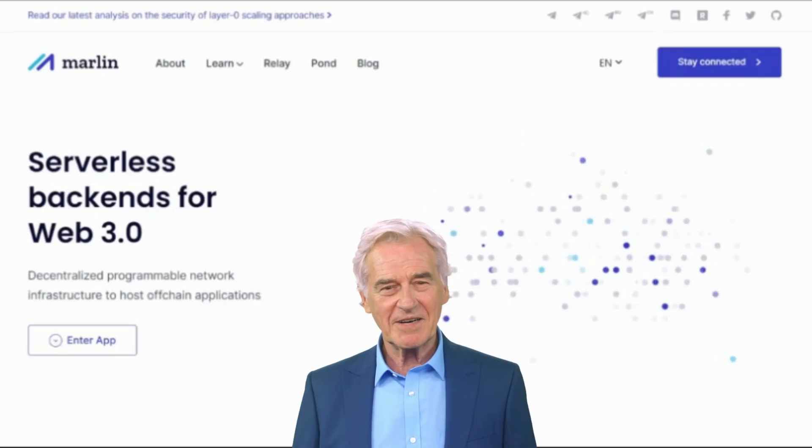Binance Smart Chain is a newer blockchain that is designed to be more scalable and efficient than Ethereum, and it is quickly becoming a popular platform for DeFi dApps. In this video, we will investigate an open protocol that provides a programmable network infrastructure for DeFi and Web 3.0. I'm George from KK Technologies.